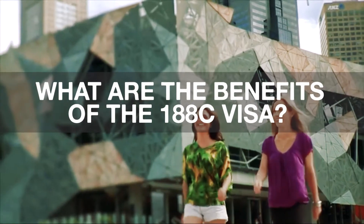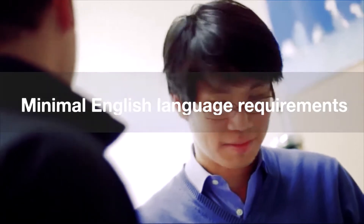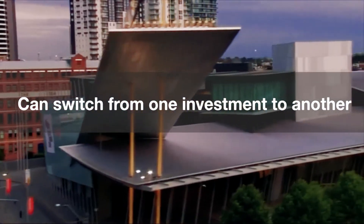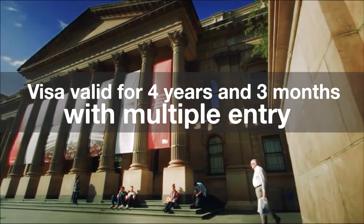What are the benefits of the 188C visa? There is no points test and no age limit. Minimal English language requirements apply — an IELTS average band score of at least 4.5. Investors can switch from one investment to another during the provisional visa. The visa benefits from prioritized and fast processing, and is valid for 4 years and 3 months with multiple entry.